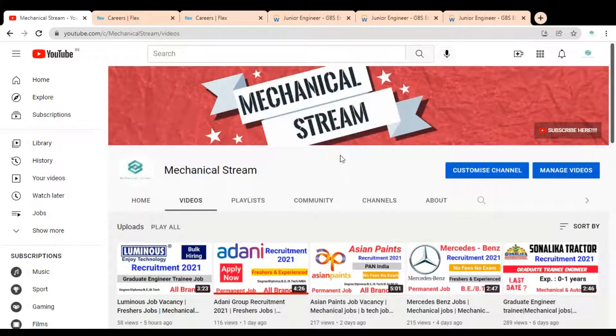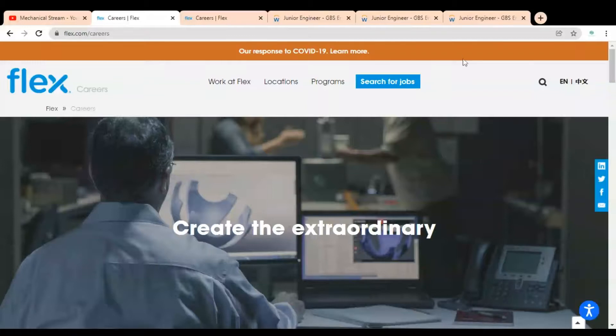Hi friends, welcome to our channel Mechanical Stream. Hope you are doing well. In this video we are going to check the job opportunities available in the Flex company. Flex is a multinational company and they are having job opportunities for all engineers, so please watch the video completely to know regarding the job description and how you can apply.